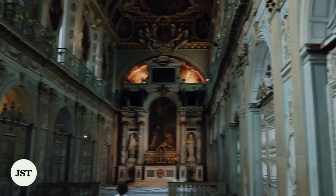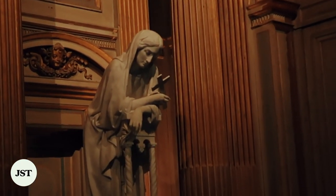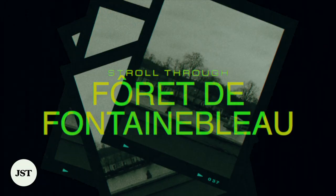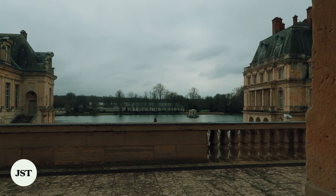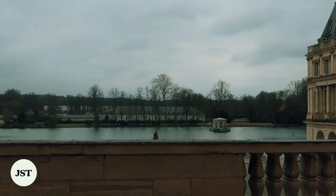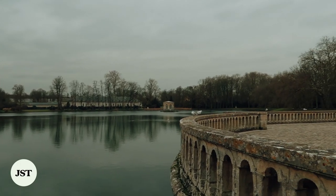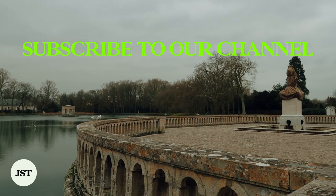Before numerous artists eventually moved to Paris, their artworks were mastered at Chateau de Fontainebleau. Don't forget to stroll through the Forêt de Fontainebleau — the 25,000 hectares of forest now welcomes visitors on any beautiful day at the chateau. In 1861, this became the first nature reserve in the world, prior to Yellowstone National Park.